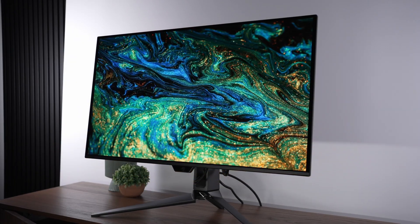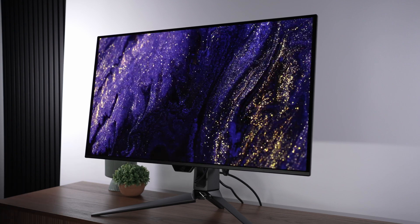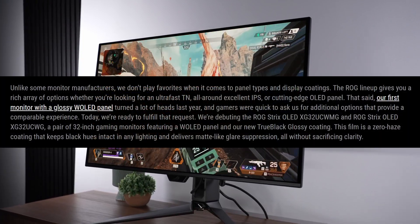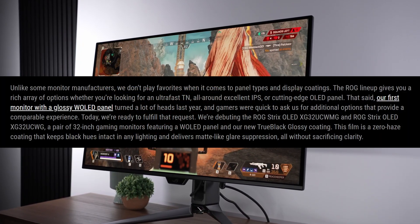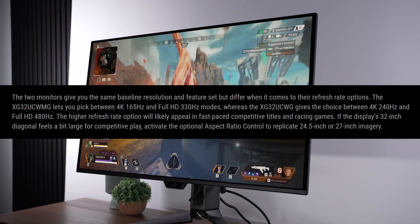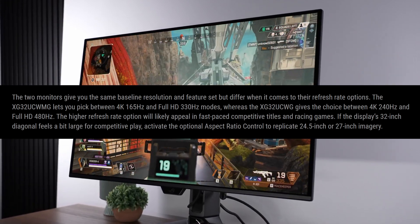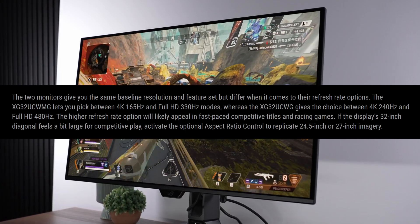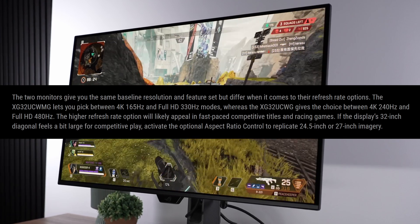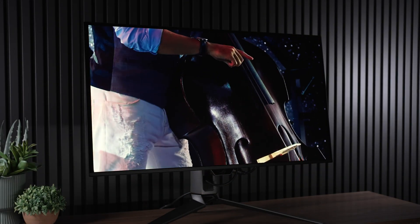These are going to be 32-inch 4K OLED options. We have the XG32UCWMG and the XG32UCWG — a pair of 32-inch gaming monitors featuring a W OLED panel and the new true black glossy coating. The XG32UCWMG has 4K at 165Hz slash 330Hz at 1080p, and the XG32UCWG has 4K at 240Hz and 1080p at 480Hz. So you've got two different options, probably at two different price points.